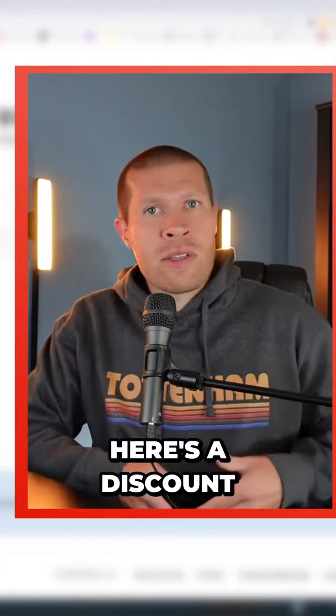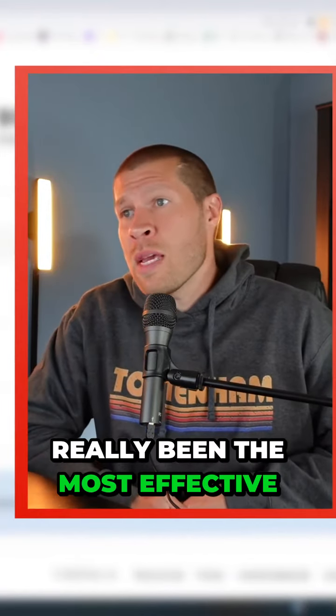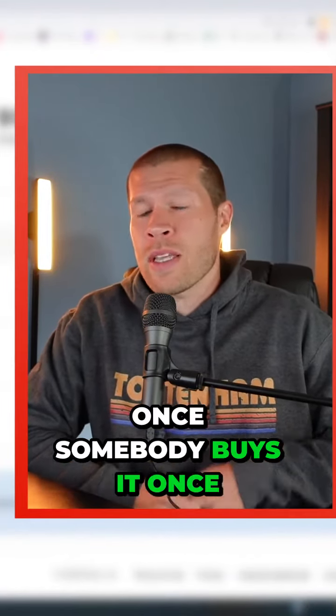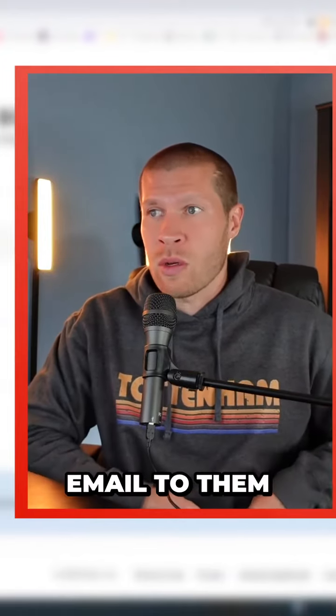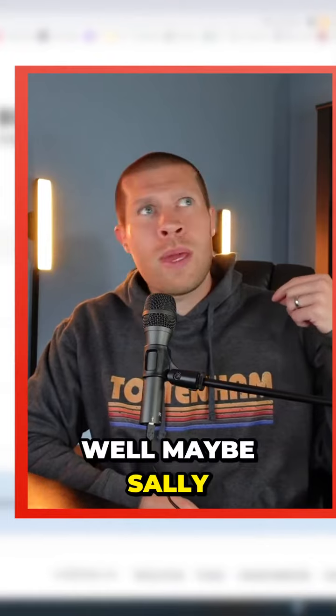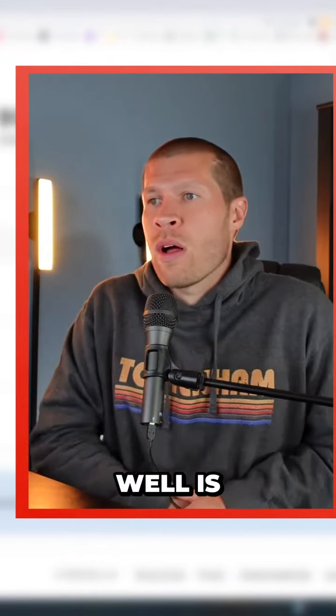Etsy automatically emails them a thank you note and another coupon code that says, 'Hey, if you want another one, here's a discount for your second purchase.' This has really been the most effective in my opinion, because once somebody buys it and then gets another coupon code emailed to them, it gets them thinking, 'Oh, maybe Sally could use one.'